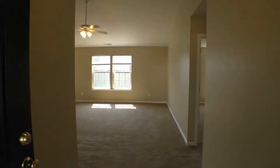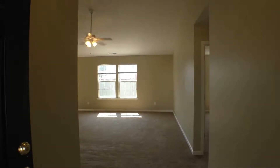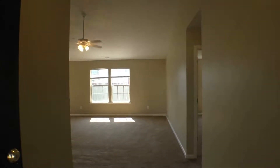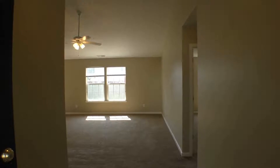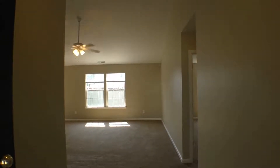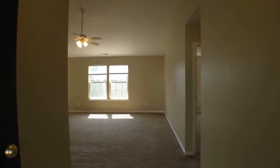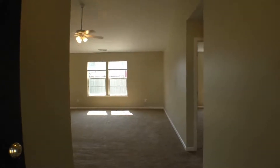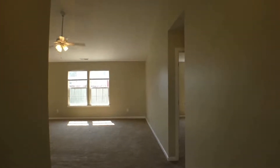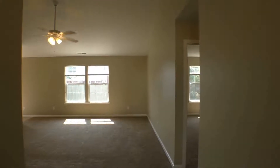Here we are at the entrance. This home is 1,473 square feet. You've got a great room. To the left of that is your kitchen and dining area. Far left, two of the bedrooms as well as a full tub shower combo bathroom. And then to the direct right, nice split floor plan.